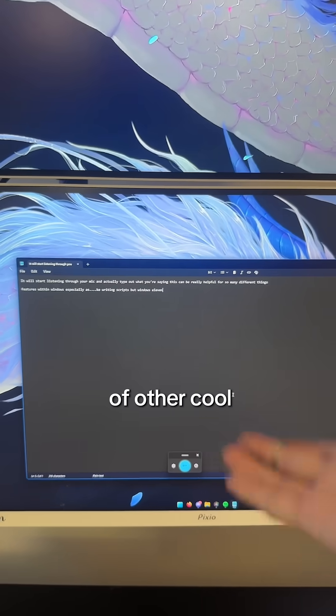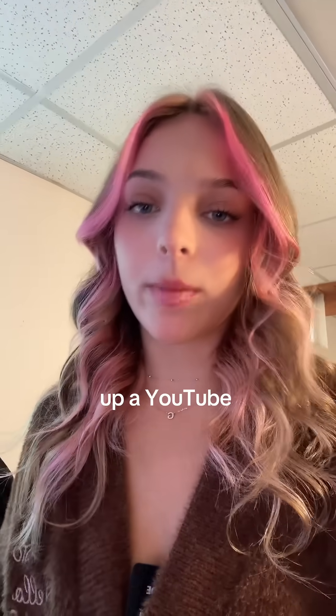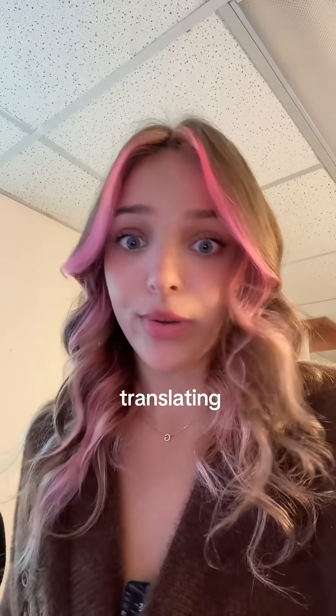Windows 11 also has a bunch of other cool features similar to this, like translation features. You can literally open up a YouTube video or be on a Zoom call, load up the translation feature, and it will just start translating for you.